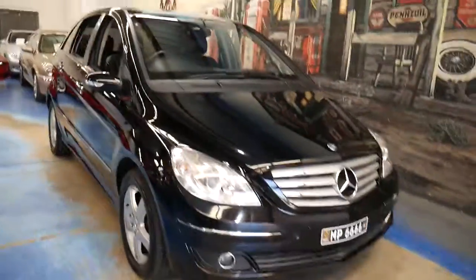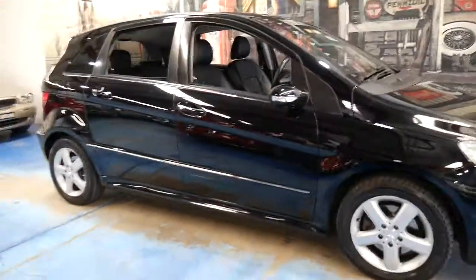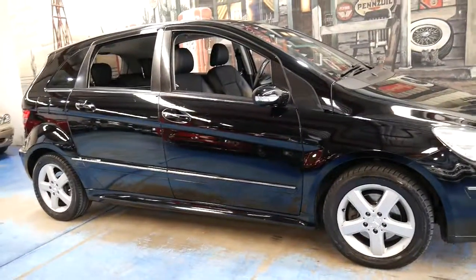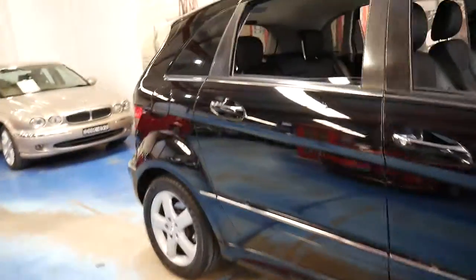The other advantage to the B class is the ease of getting in and out. Because you are elevated, you literally go across into the car as opposed to climbing down or up into it, which makes it a lot easier.